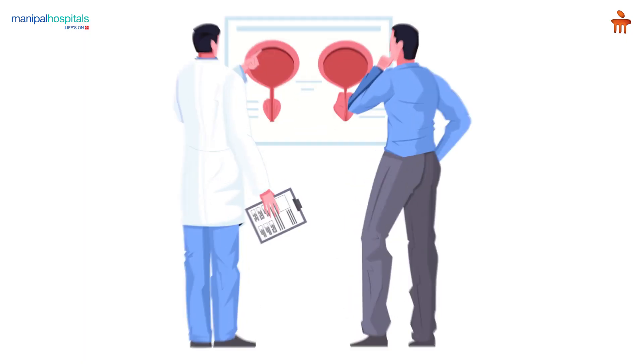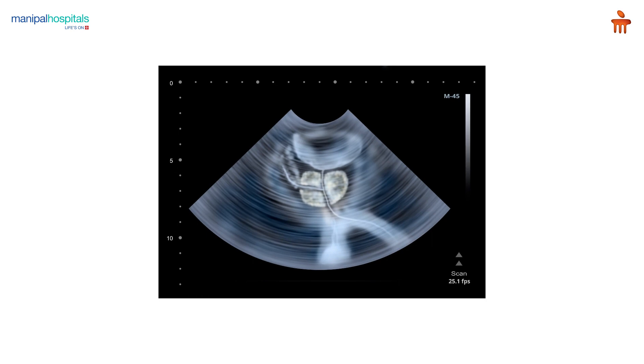The foremost step in evaluation is taking a proper history of all the symptoms the patient has. Next is clinical examination, including digital rectal examination to assess the prostate size. Tests such as ultrasound of the abdomen and pelvis give information about prostate size, post-void residual urine, and the condition of the kidneys.